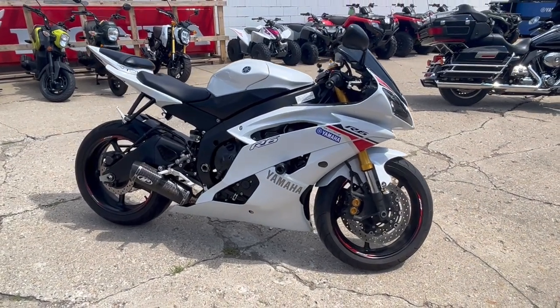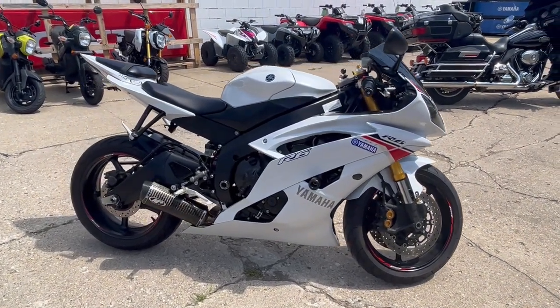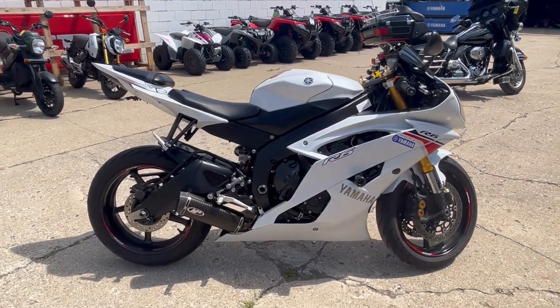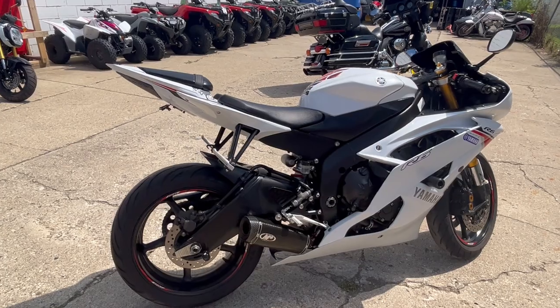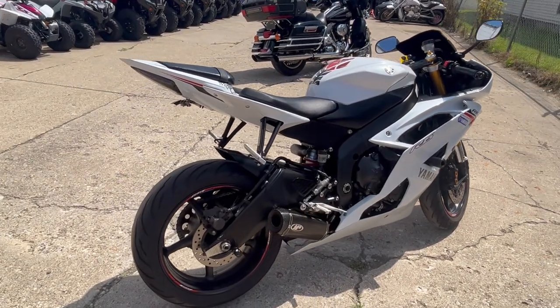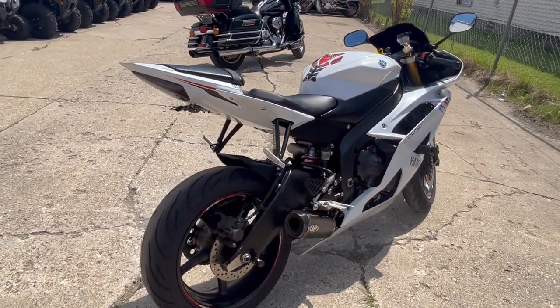Hey guys, Privel Power Sports here doing a video on a 2015 R6. This bike is for sale with $2,000 worth of extras. Take a close look at this real deal R6 and all of the extras.